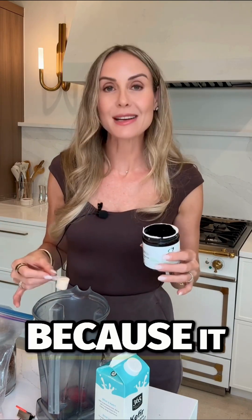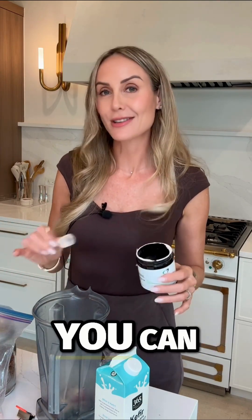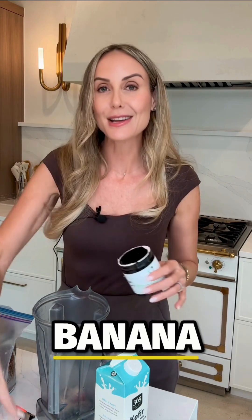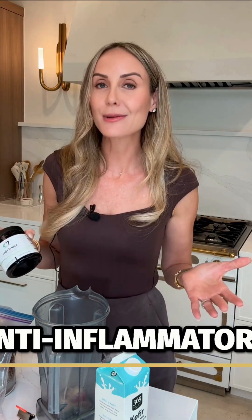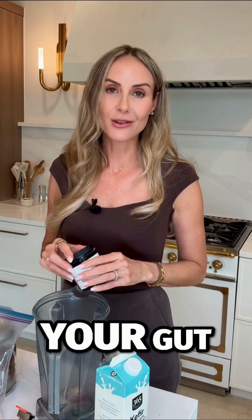Go into the smoothie because it definitely has a strong taste. You can definitely disguise it with some banana and strawberries. Follow for day three — I'm going to show you a powerful gut anti-inflammatory that also can strengthen your gut barrier.